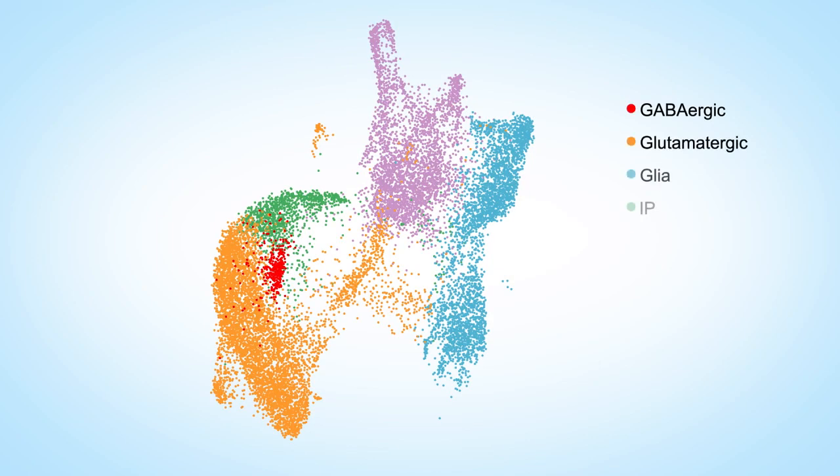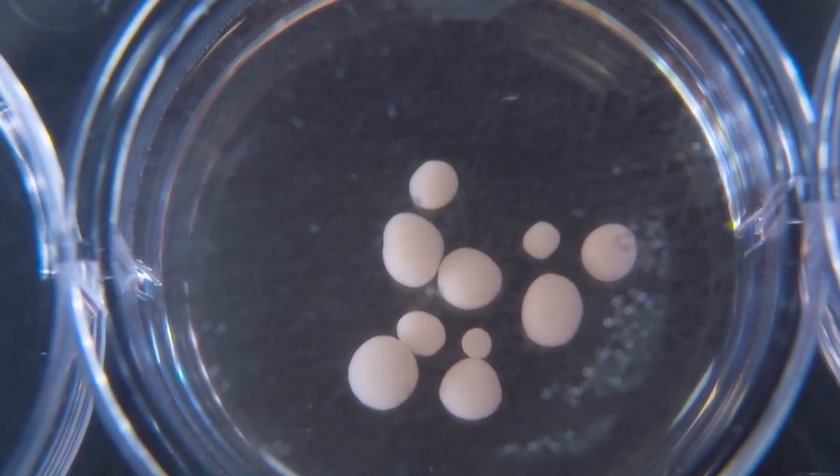Even though these brain organoids recapitulate some features seen in EEGs from preterm and even postnatal human brains, they do not recapitulate the entire cortex. It's a model, and like any model it has intrinsic limitations — such as the number of cell types, it's not vascularized, and we don't even know if the culture conditions are ideal. But they are an attractive model to start exploring early stages of human development. The inability to study the embryonic human brain makes this model even more relevant, particularly for conditions like autism, where the implicated genes are very active in these very early stages of fetal brain development.